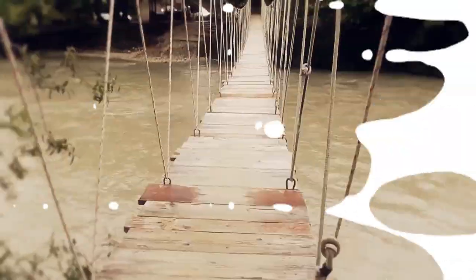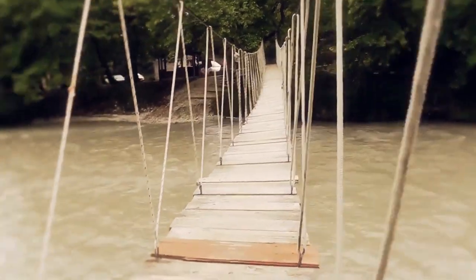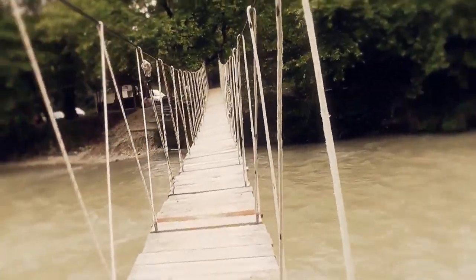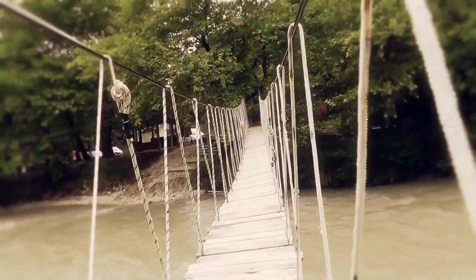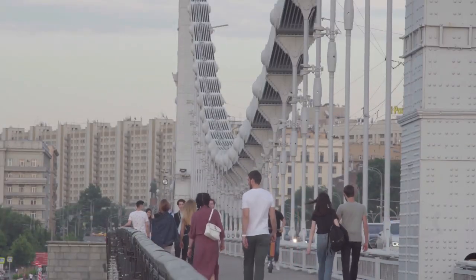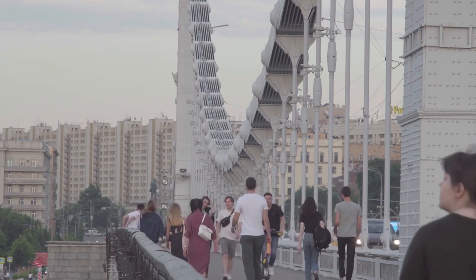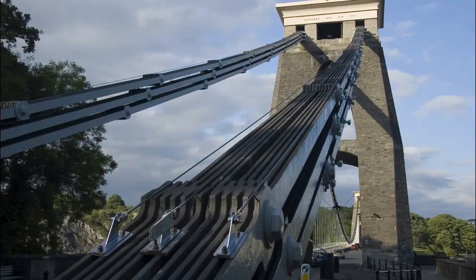The origins of the suspension bridge go back a long way in history. Primitive suspension bridges, or simple crossing devices, were the forebears to today's modern suspension bridge structures. Suspension bridges were built with iron chain cables over 2,000 years ago in China, and a similar record has been left in India.